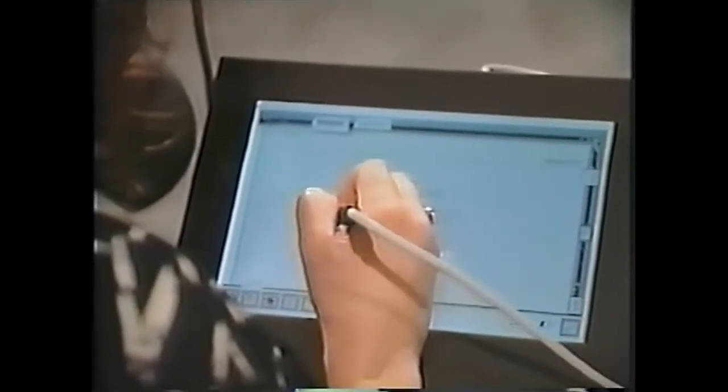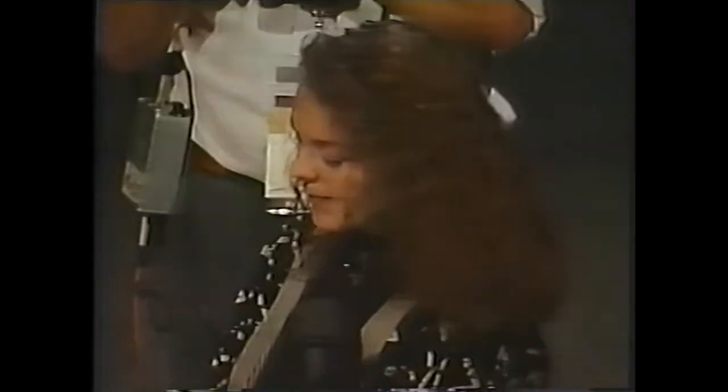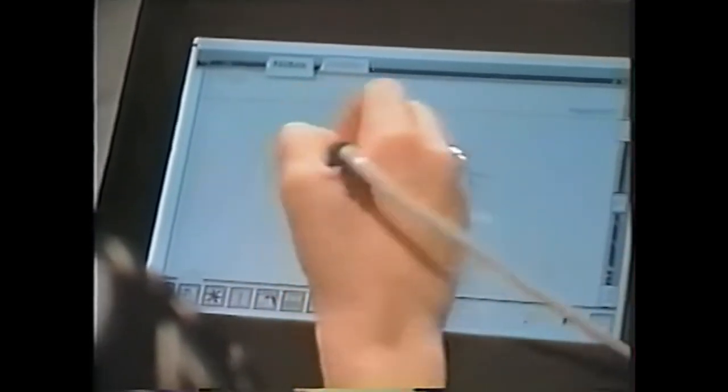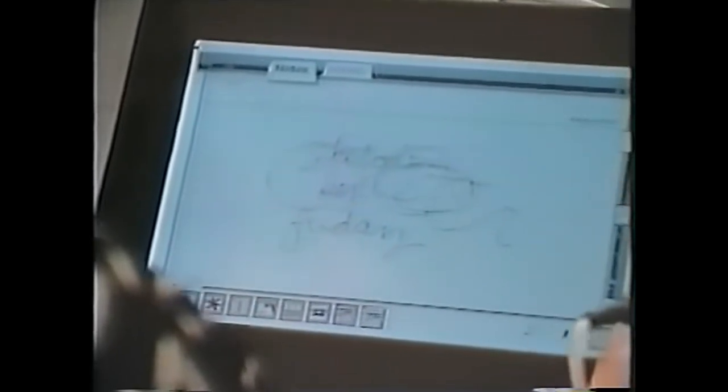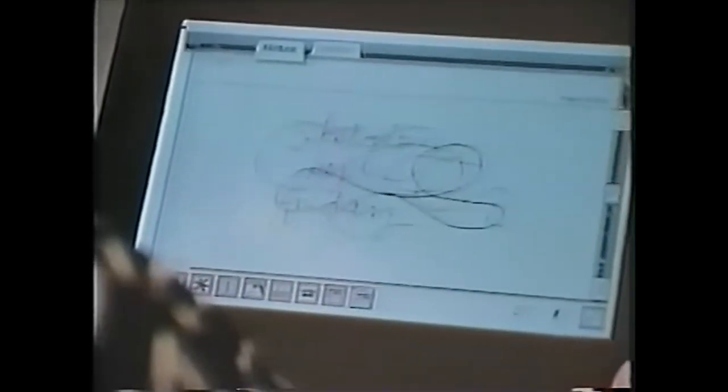So let me just write in here. Sketches. By Friday. It's a very easy interface to just write. You can see if I press a little harder, I even get a thicker line.